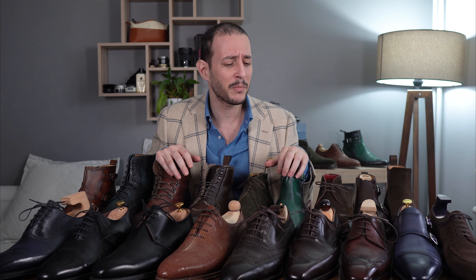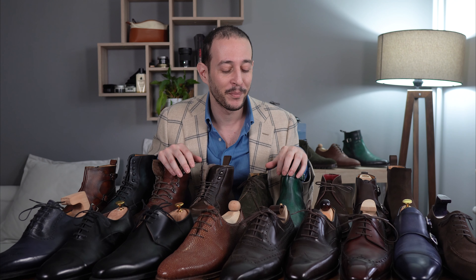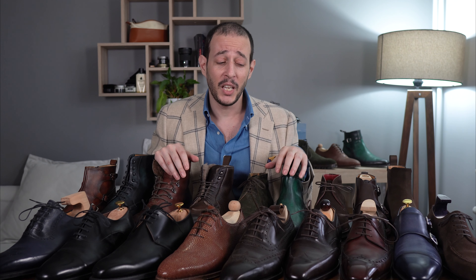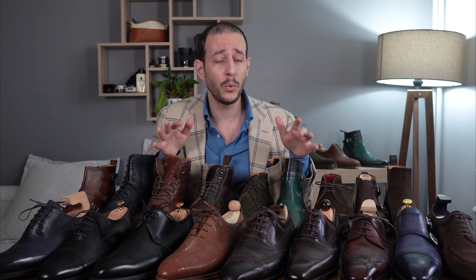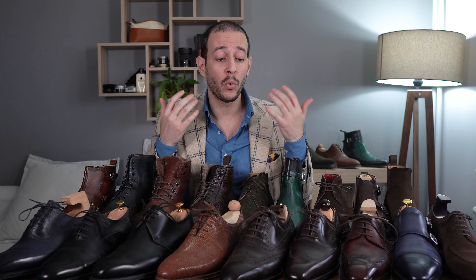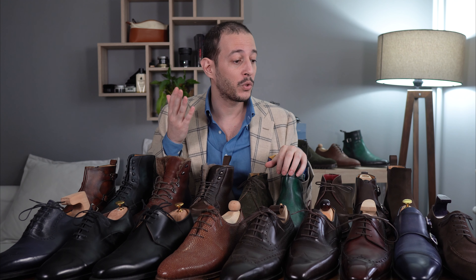It took me a while to find the time to do all this, mainly because I have way too many shoes, and secondly because I am preparing to move to Italy next month, so I have a lot of personal things to take care of. But after we settle there, there's going to be a lot of awesome content coming up. In today's video, I'm going to focus on just showing you what I have, pretty much how, why, and how is it holding up, and if there is something that I would change, or something that I'm satisfied or not with them.